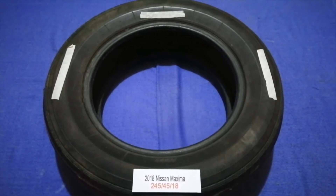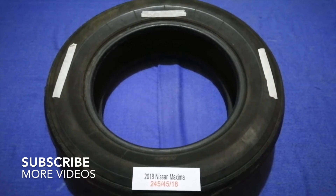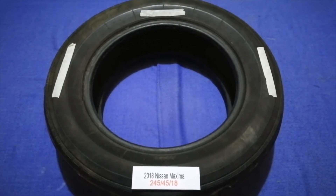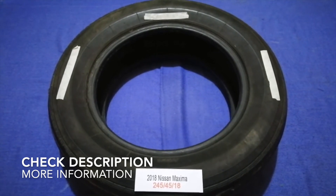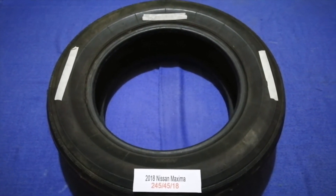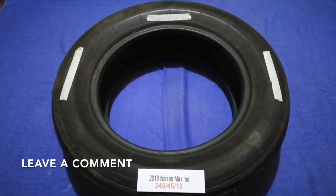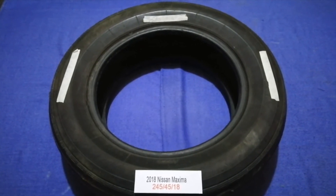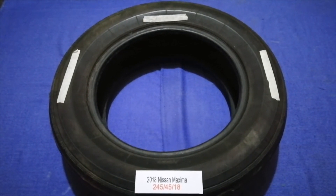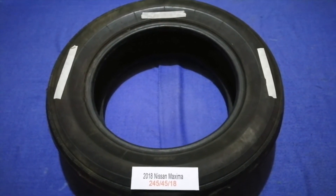Hey guys, welcome back. Today we are going to talk about the tire size for the 2018 Nissan Maxima. If you are looking for the tire size for your 2018 Nissan Maxima, I have already looked it up — just check the video description and I will try to leave the info there as well.